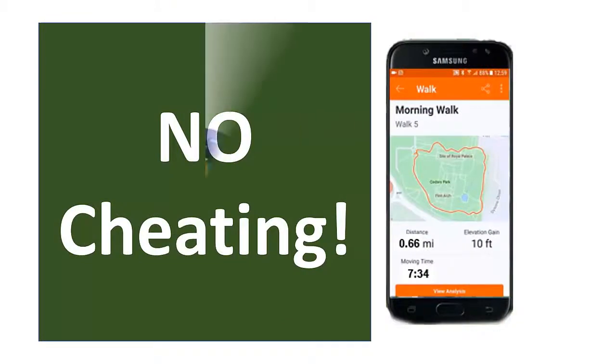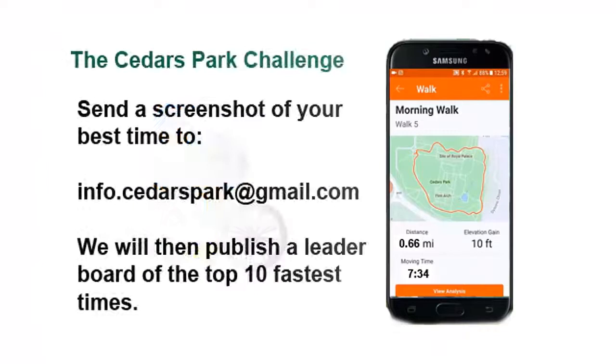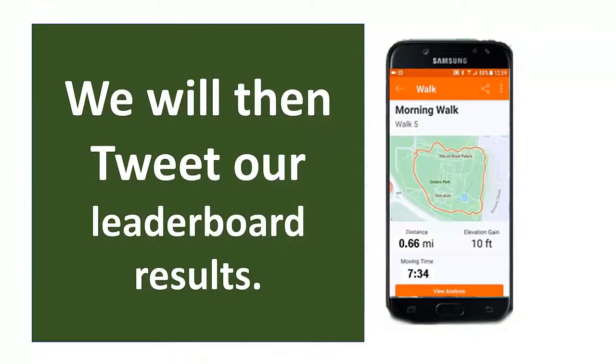If you'd like to know how you rank amongst other runners, send us a screenshot of your phone showing the route that you took and the time that it took you, and we will be tweeting a leaderboard of the ten fastest times.